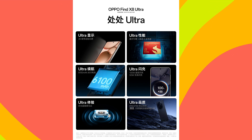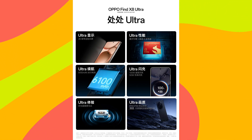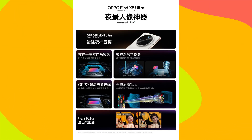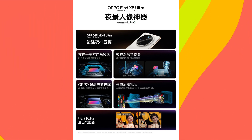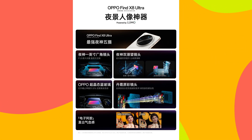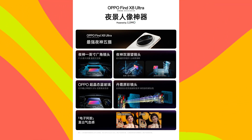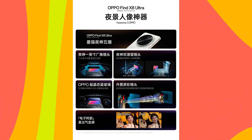It has LPDDR5X RAM and UFS 4.0 storage. It runs on ColorOS 15 based on Android 15. It has a 50 megapixel Sony LYT-900 OIS main camera, plus 50 megapixel Samsung JN5 ultra-wide, plus 50 megapixel Sony LYT-700 3X telephoto, plus 50 megapixel Sony LYT-600 6X telephoto quad rear camera setup with Hasselblad tuning. It has a 32 megapixel Sony IMX615 selfie snapper and a 6100mAh battery with 100W wired charging and 50W wireless charging.